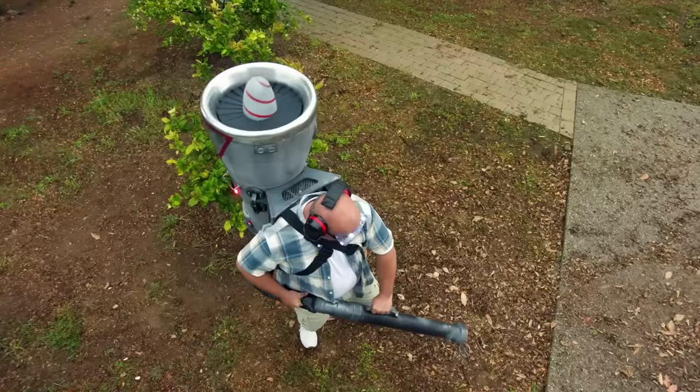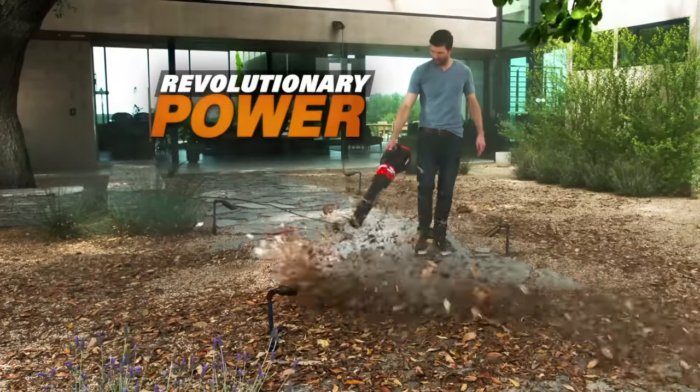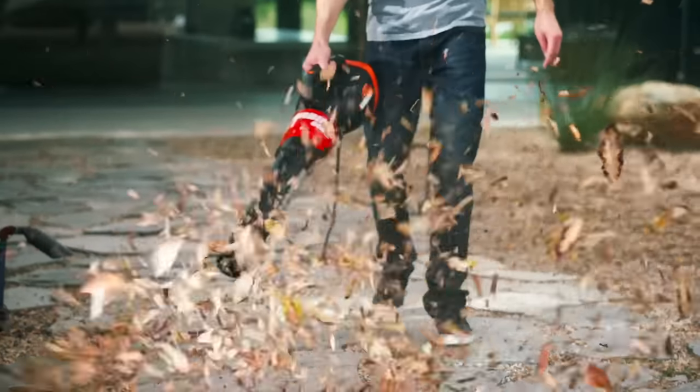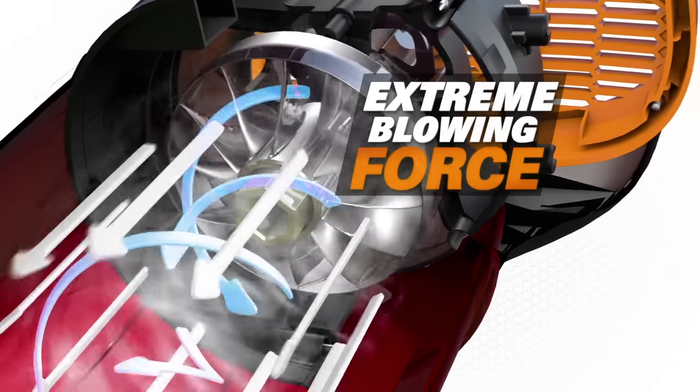You could build your own jet-powered blower, or get the new WORX Turbine 600 blower with revolutionary power. Unlike ordinary blowers, the Turbine 600 uses patented jet engine technology to generate extreme blowing force.